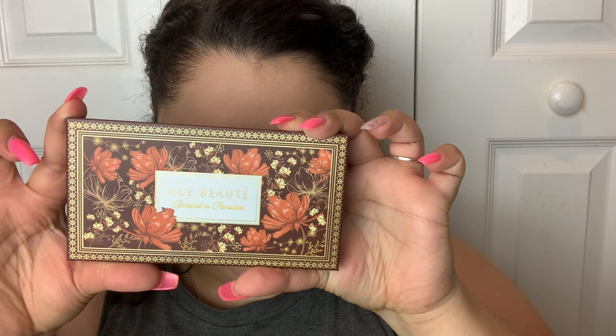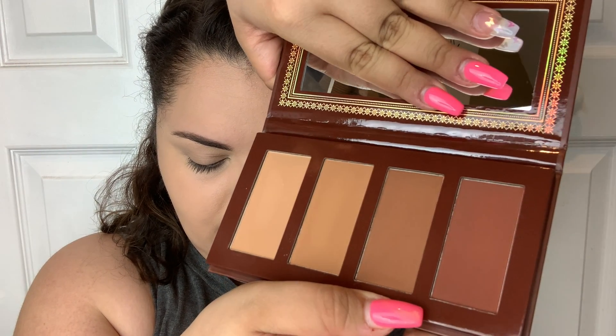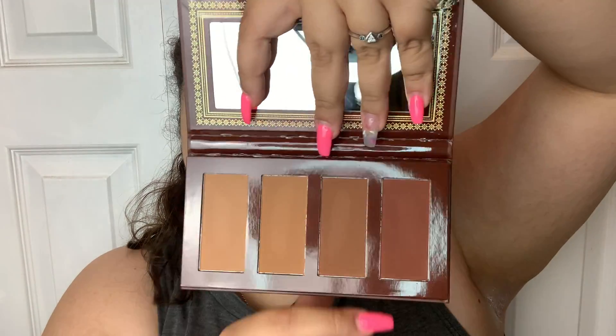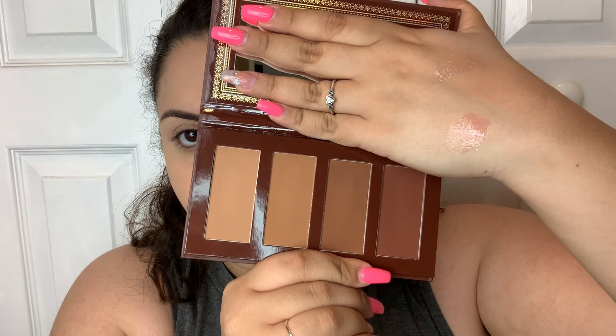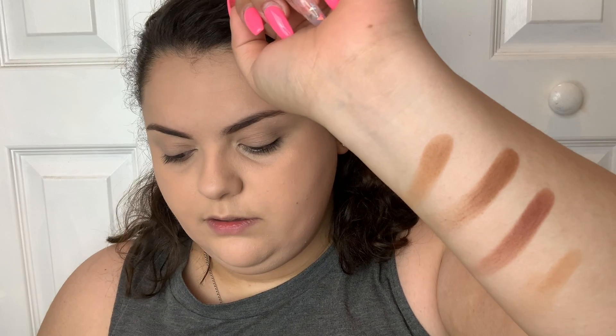The next product is from Ace Butte and it's called the Bronze in Paradise palette — a bronzer palette with four shades that retails for $30. I feel like some of these colors are going to be a little difficult for me to wear because I'm so pale, but they would work pretty as eyeshadow colors too. The shades are kind of chalky, so I'm not sure how they'll transfer onto the face.